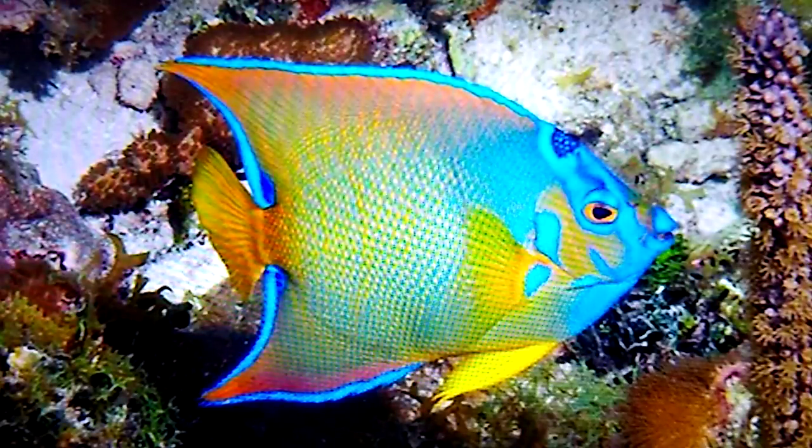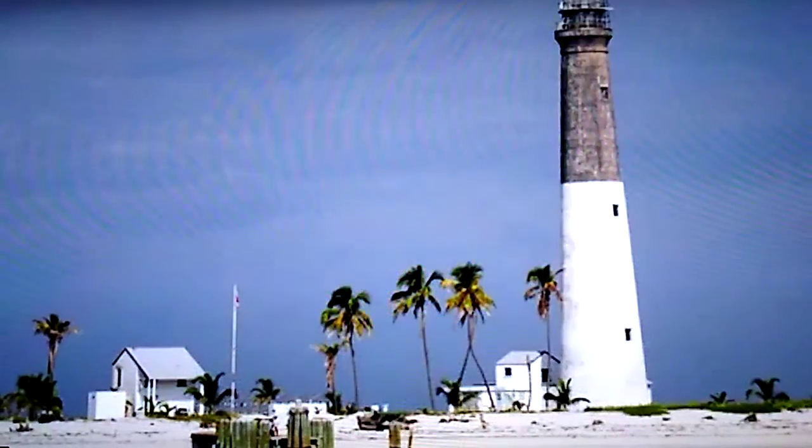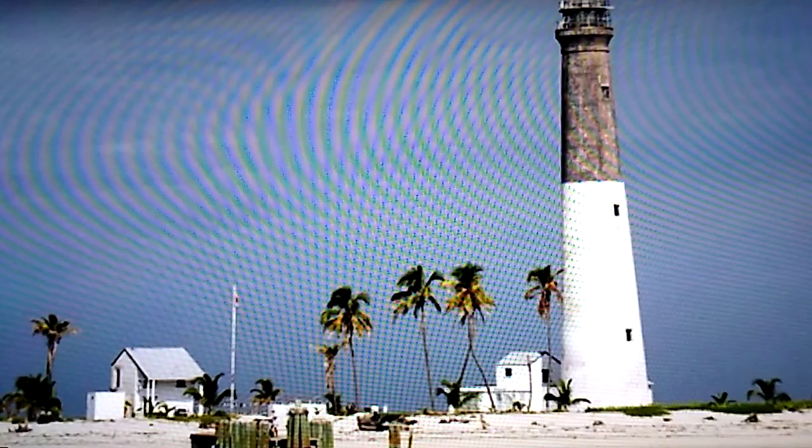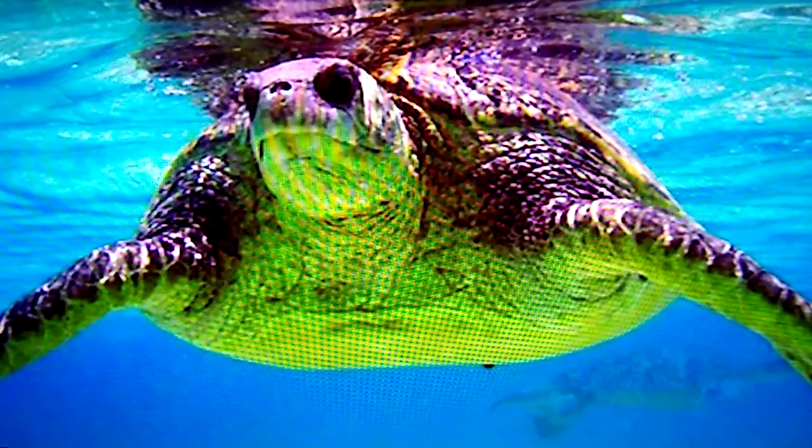The islands remained isolated from human civilization for several millennia until the 1820s, when the United States started construction on a lighthouse on Garden Key. The lighthouse was completed in 1826, but many problems arose prompting the assembly of a new lighthouse on Loggerhead Key in 1858, named the Dry Tortugas Light, before eventually being renamed the Loggerhead Light after the island it was located on. Both lighthouses are still standing today, with the Loggerhead Light becoming automated in the 1980s, and Garden Key Light being deactivated in 1924, but remaining part of Fort Jefferson.